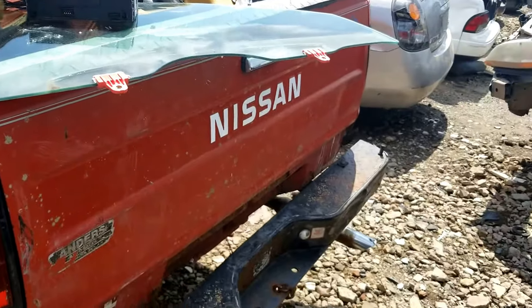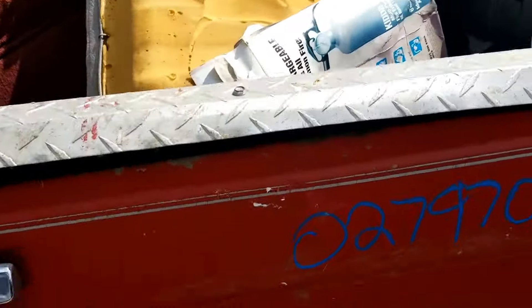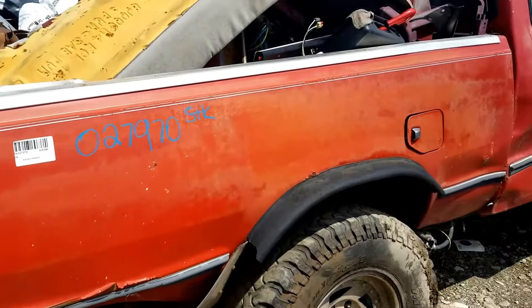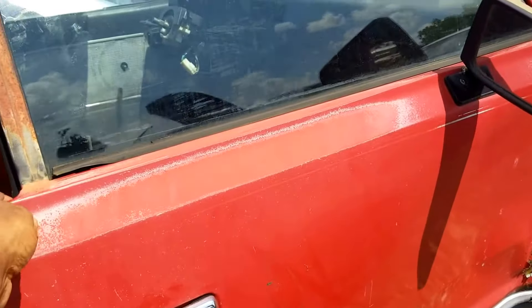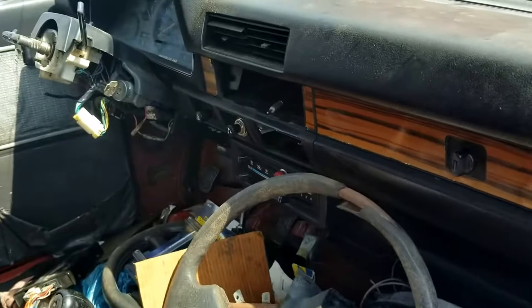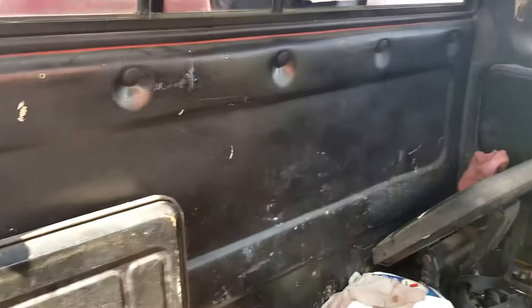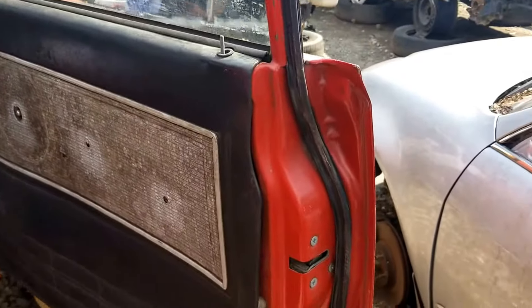If you guys are looking for any parts, it's in manageable condition. You may be able to find some things that you want to use out of here — it just depends on what you're looking for. The motor is gone, but the interior is actually not in bad shape. I pulled the carpet myself, so if you need any pieces out of it, you may want to check it out.